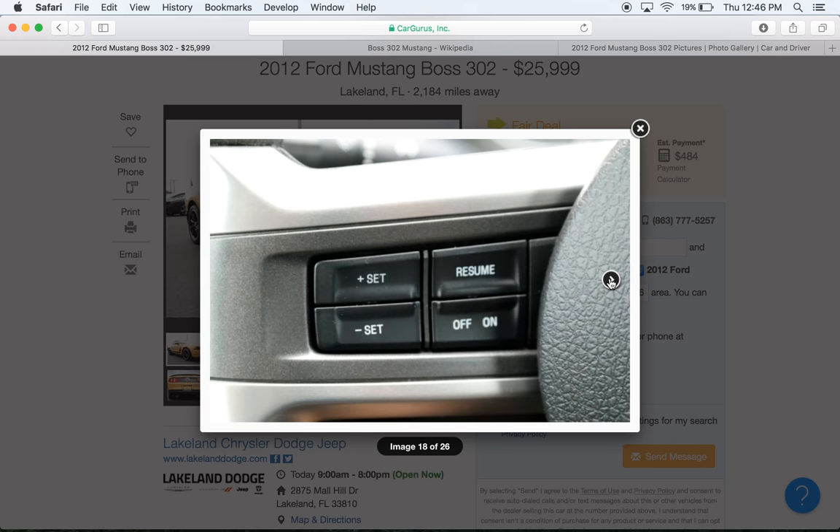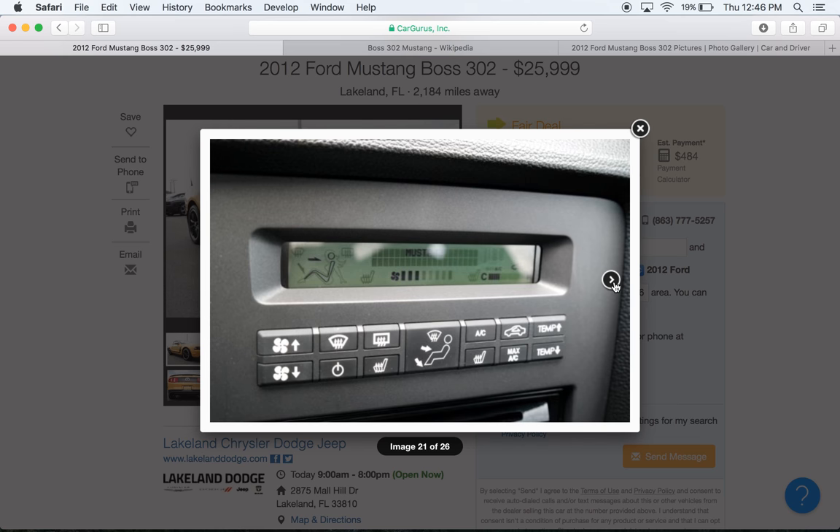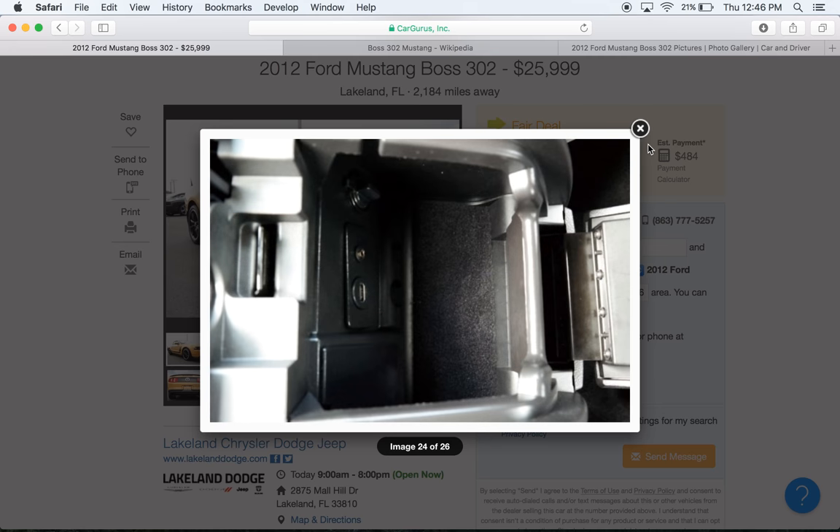If I remember correctly, this has a track key, so there are two different tunes available — one for the regular key and one for the track key. You Boss 302 experts, let me know in the comments section.